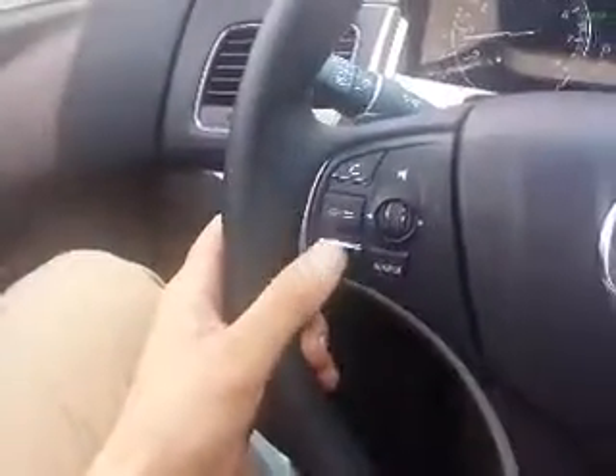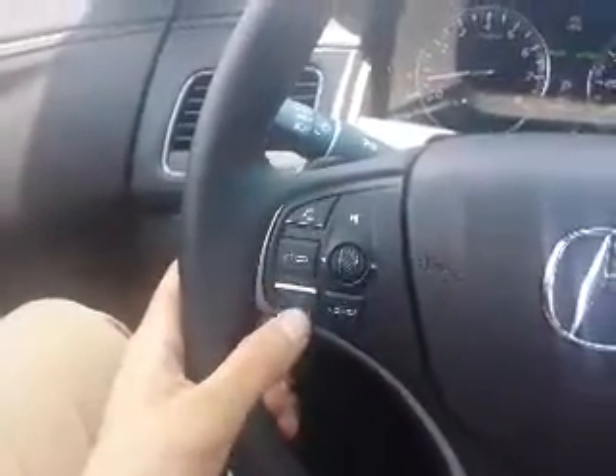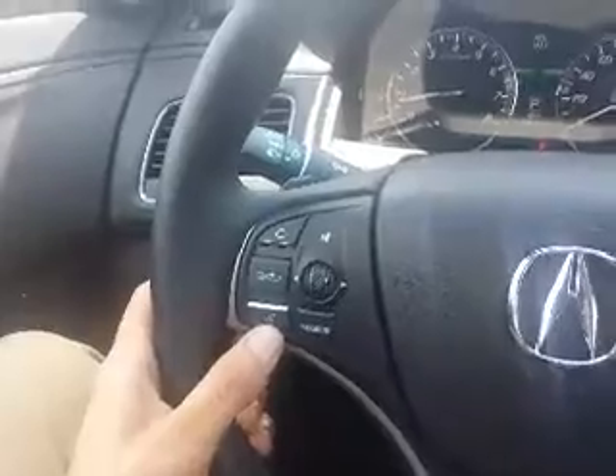The way that I input these voice commands is right here — the guy looking like he's talking button. That's what I call it. So I'm going to press the button.